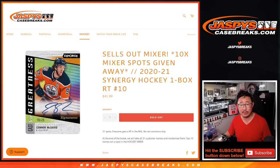This is a one-box Ram Team Break number 10, and at the end of this break we're giving away the final 10 hockey mixer spots. That's coming up in the next video. But first, the break.